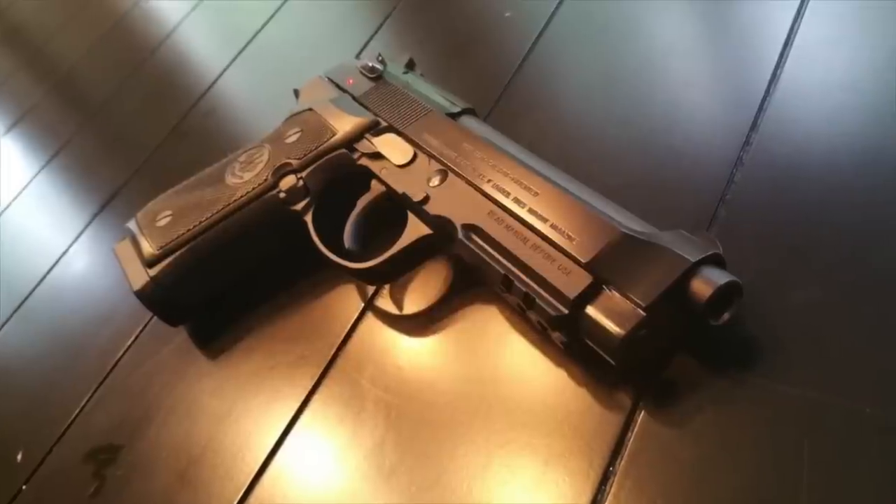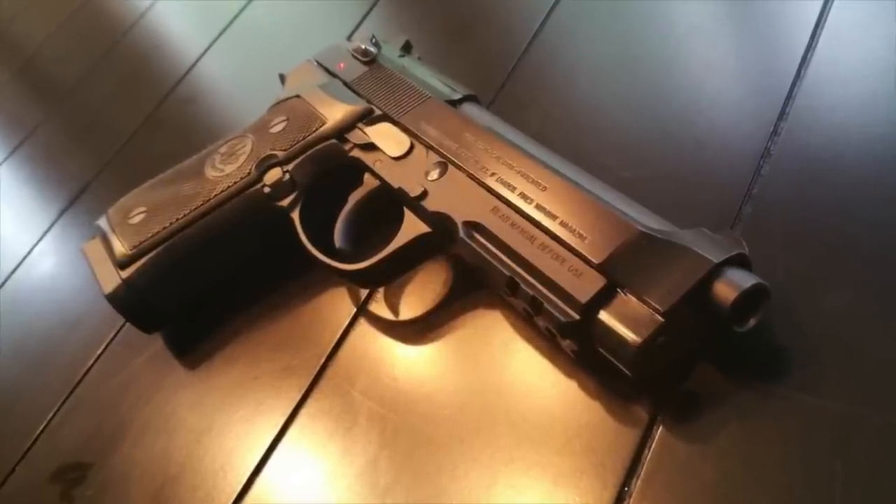The Beretta 92 is a semi-automatic 9mm pistol invented in 1972. It was made to be a duty pistol for the police and military and was the US military sidearm for quite some time. There are a lot of things you probably know about the Beretta 92, but what we're going to talk about is 10 things you probably didn't know about the Beretta 92.